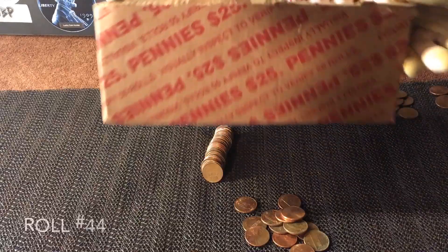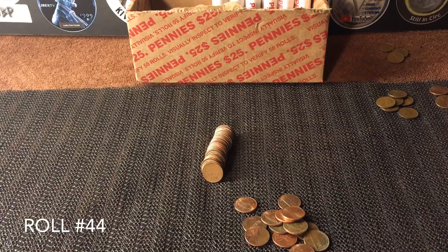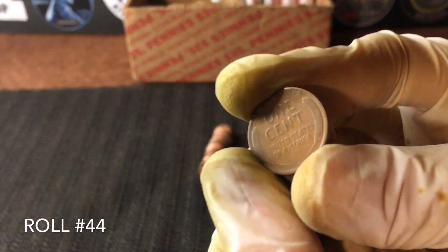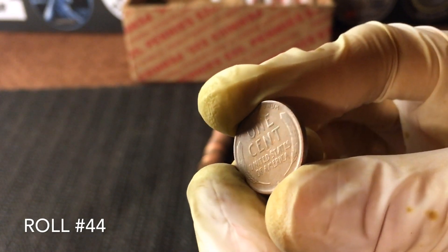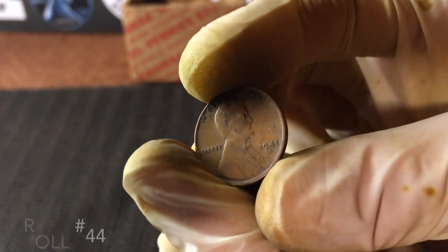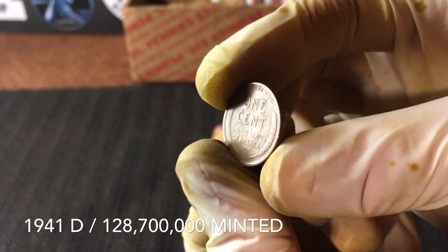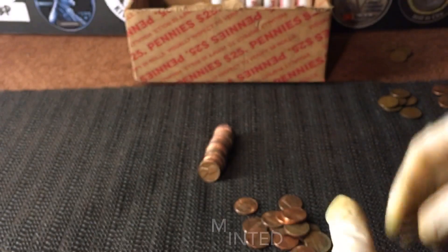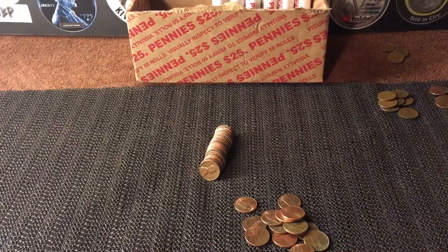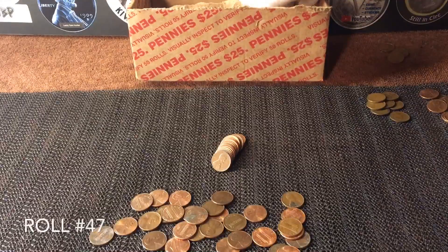We only have six rolls left — we are on roll number 44 and we have a slick one. I was hoping it could be a 20s or teens, but now that I'm looking at it closer it doesn't look that slick. Let's check it out — 1941-D. Pretty common wheat penny, but we'll definitely take that. Six wheats now. We've got six rolls left, let's see what else we can find.